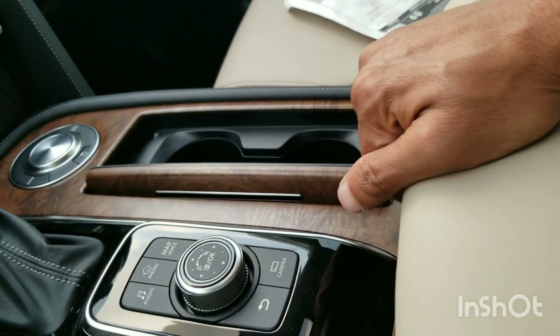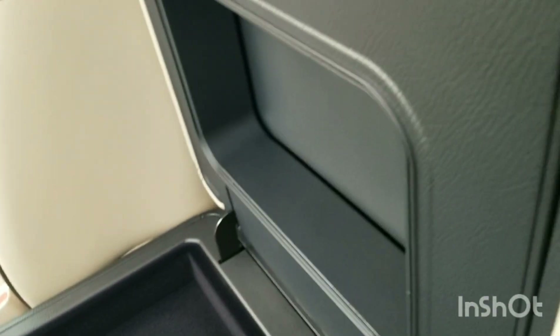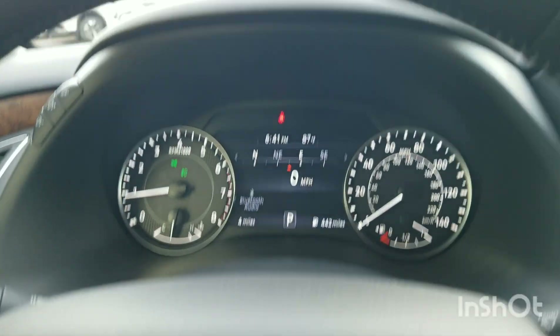Let's check out this center console real quickly. Got a big center console — look at all that room. It's just totally well built. They did a great job. Hats off Nissan for your redesign. All the materials are high quality — soft touch for the elbows. Very nice — it's just a beautiful car.